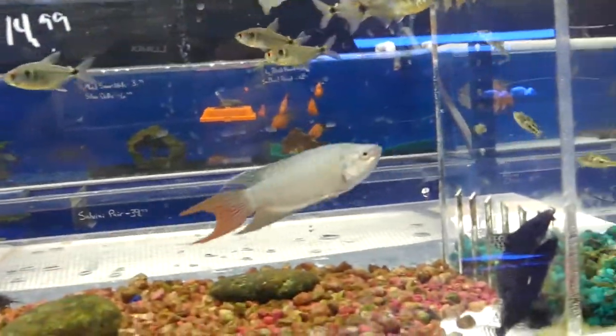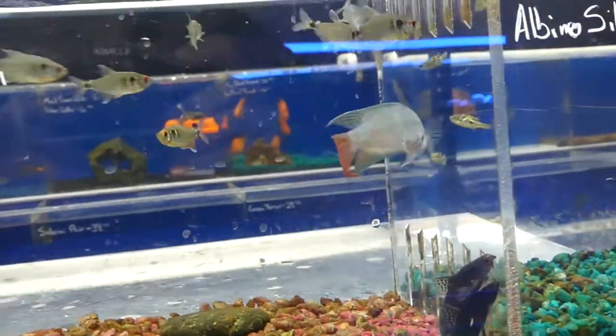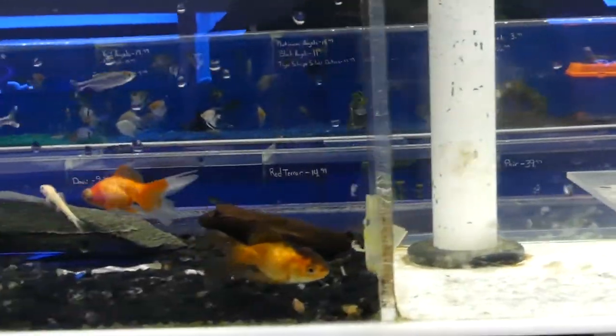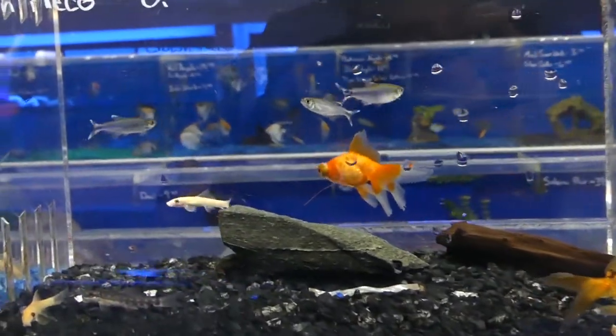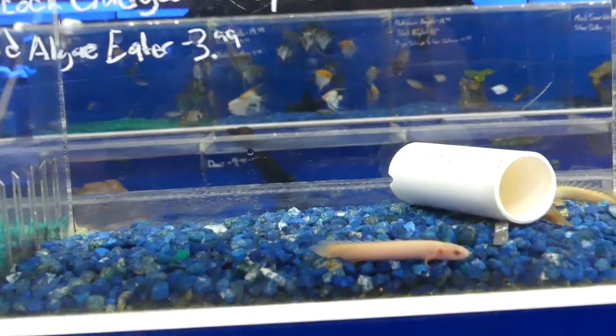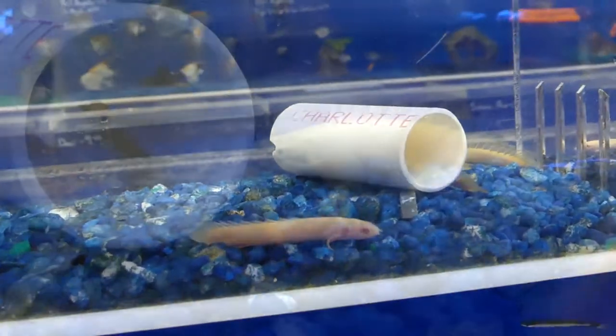These are the head and tail lights. There are some goldfish here. I wasn't too impressed with those guys, but it is what it is — that's what you typically get in the stores.